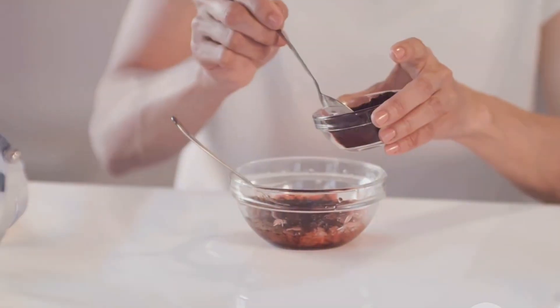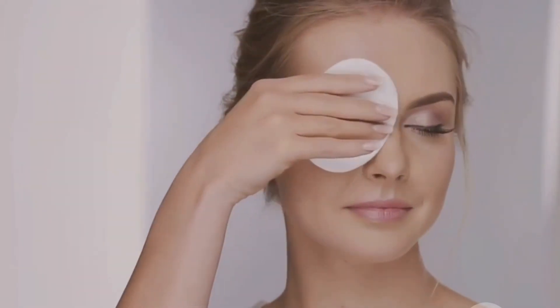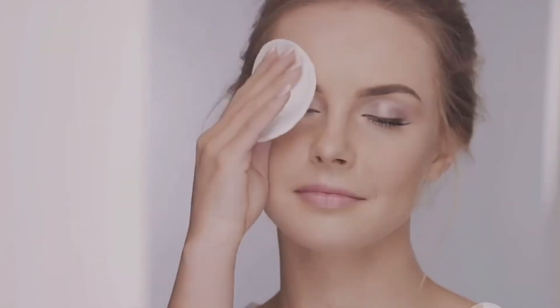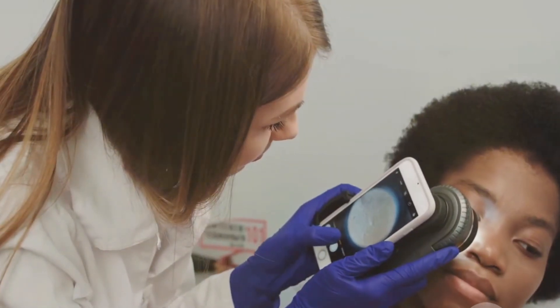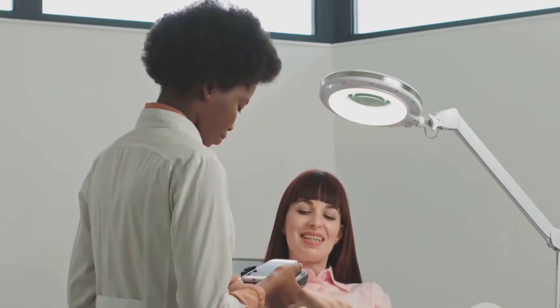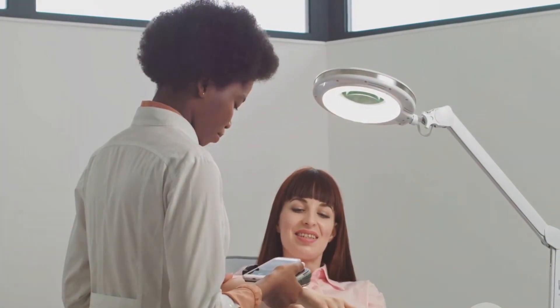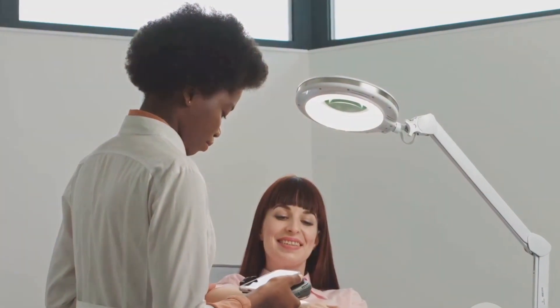This ensures that the solution is gentle enough for most skin types. Start with a small amount to test your skin sensitivity, and apply the diluted mixture using a cotton pad, gently dabbing it onto your face or any area of concern. Apple cider vinegar is a natural remedy, but it's essential to consult a dermatologist if you have any concerns or experience irritation — they can provide personalized advice and ensure that ACV is suitable for your skin type.